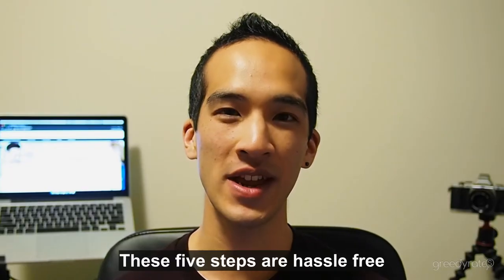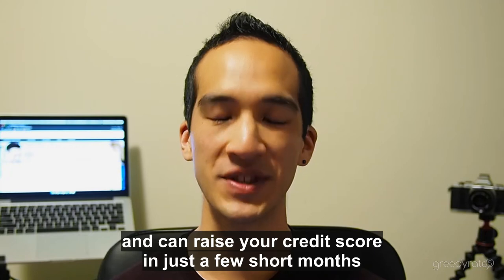These 5 steps are hassle-free and can raise your credit score in just a few short months.